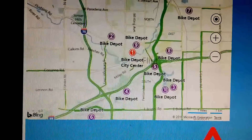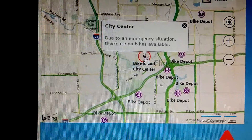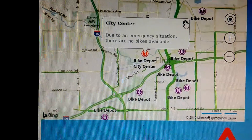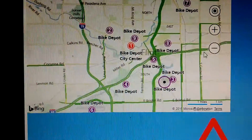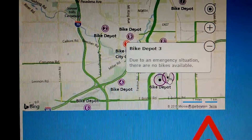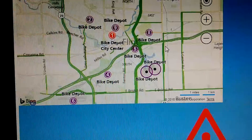And when that happens — I apologize for the shaking camera, I'm trying to do this one-handed — due to an emergency situation, there are no bikes available. That's going to be the case for every one here. Due to emergency situation, no bikes available.